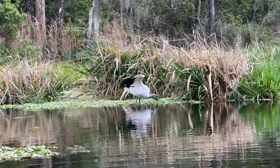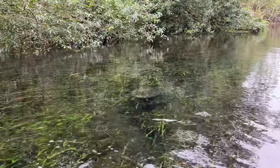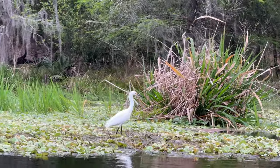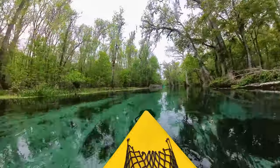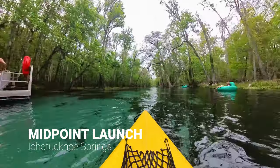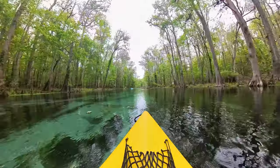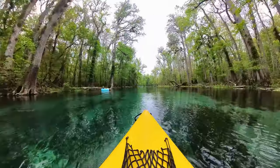You'll encounter a ton of wildlife here. We saw so many turtles, fish, river otters, and birds during our trip down the river. At about the halfway point, you'll meet the Midpoint Tube Launch, where tubers will start their float down the river. It does start to get a little louder at this point of the trip with families and kids who are playing in the water.